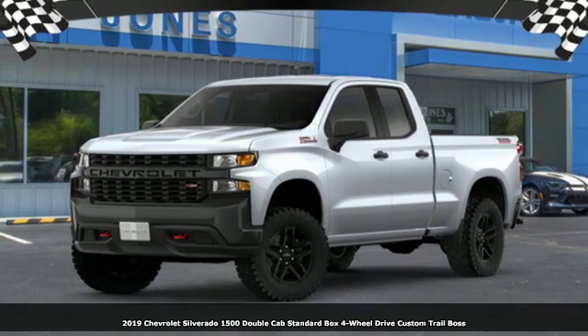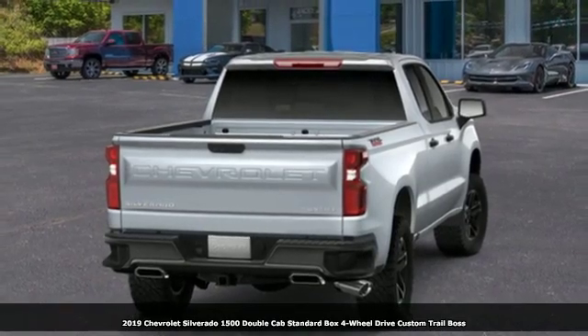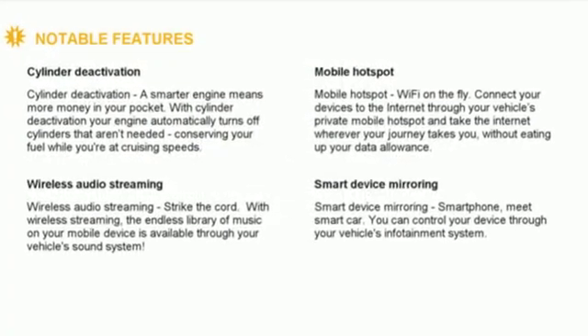Here's a new 2019 Chevrolet Silverado 1500. Equal parts suave and stout, this multitasking Silverado is a powerful personality. You'll look forward to every drive with features like these.